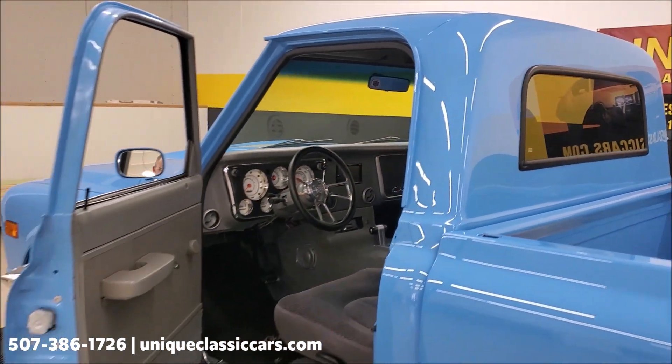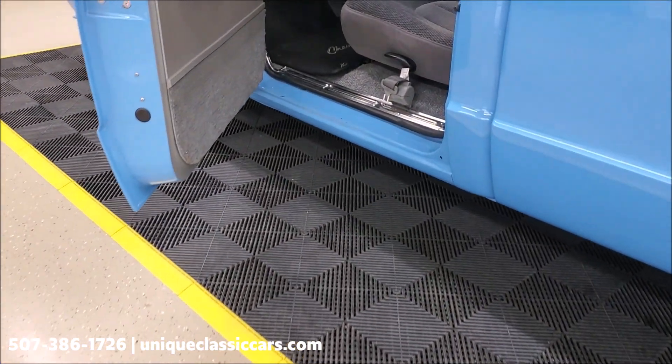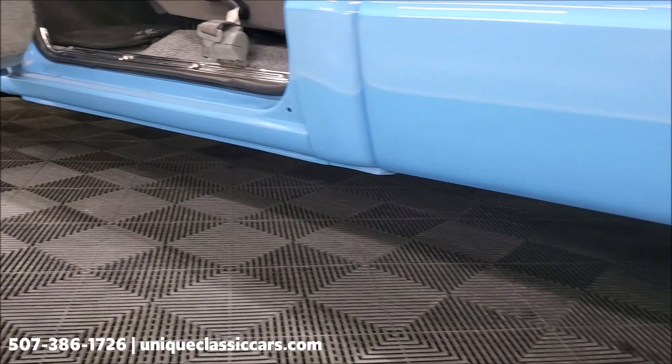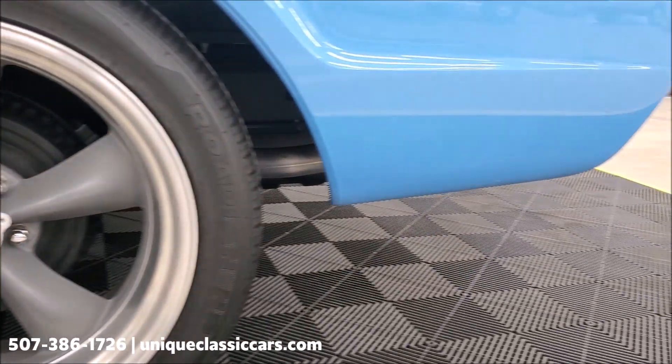Keep in mind you can see all the still pictures of this truck on our website at uniqueclassiccars.com. The truck appears to be pretty darn solid, pretty nice and straight and smooth along the bottom.